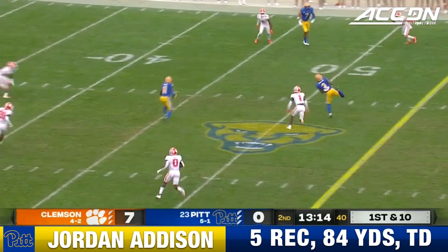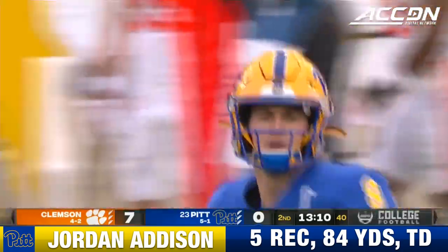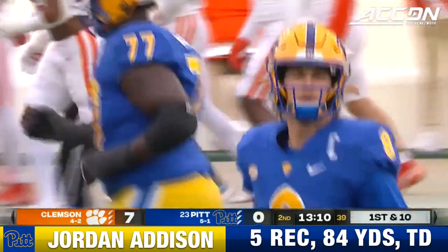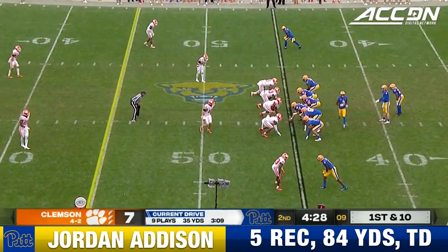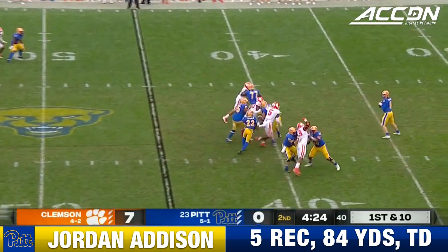Four-man rush. Pickett stepped into that throw, on target to Jordan Addison. He's thrown down at the 40-yard line of Clemson by Andrew Mucuba. Under four and a half to go until halftime. Clemson leading seven to nothing.